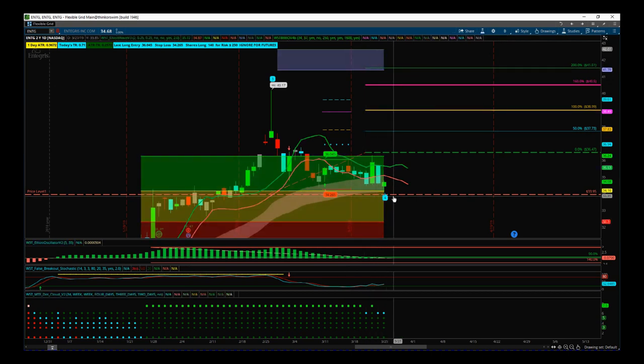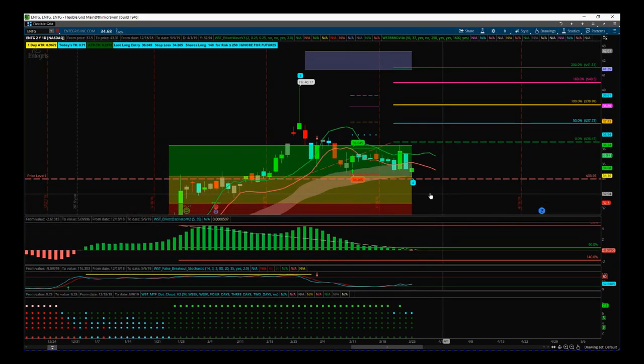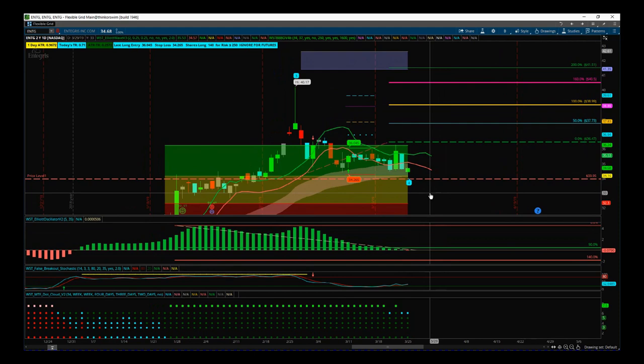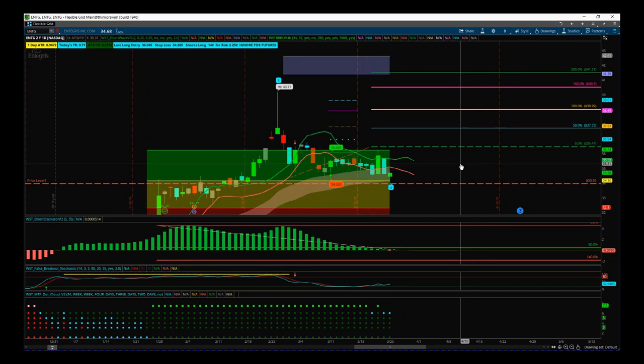We can afford to be patient. If this fails and the stop is taken out before we get in, we simply cancel the order, wait for a lower support level to be found, and if our rules are still met with our Elliott Wave indicator suite we look for another entry. As we go into Tuesday the 26th of March trading session, this order is good — all the criteria are met. We just need to be patient; it may not even trigger today, but it's ready.